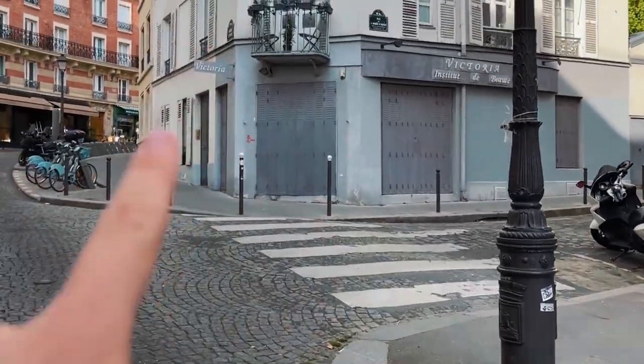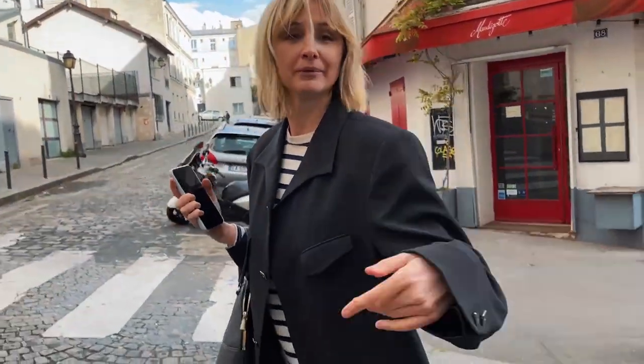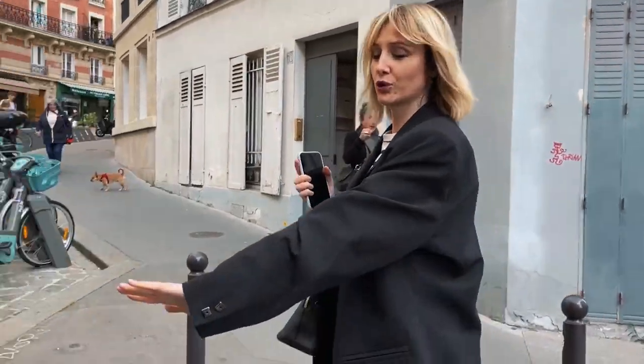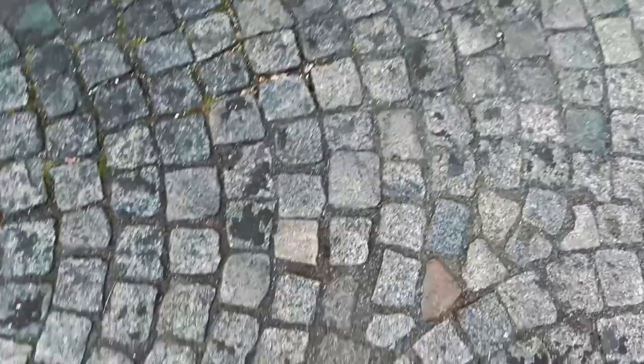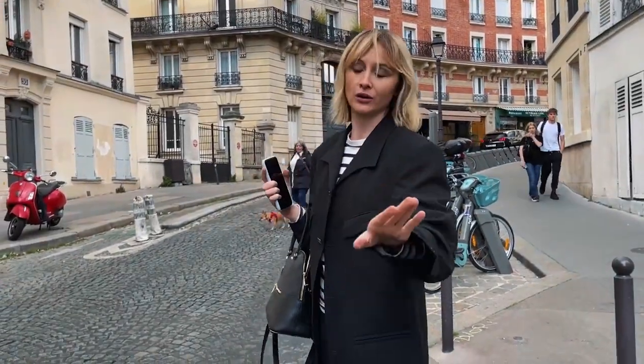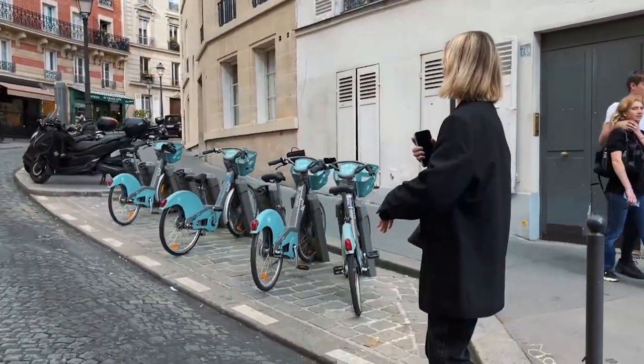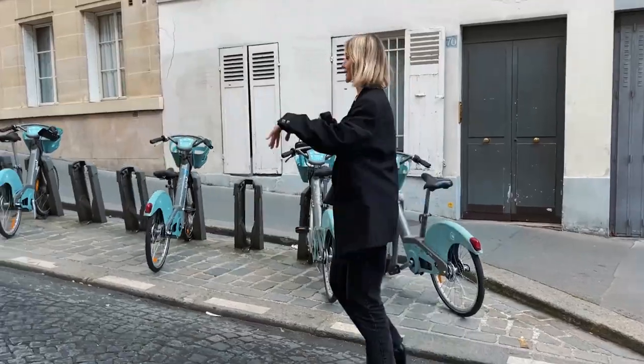We arrived — it's your place. The name of the street is Lepic — Rue Lepic. Montmartre is truly one of the most picturesque areas in Paris, full of these cobblestone streets. So if you guys come, don't wear heels — only comfortable boots. There are a lot of ups and downs.